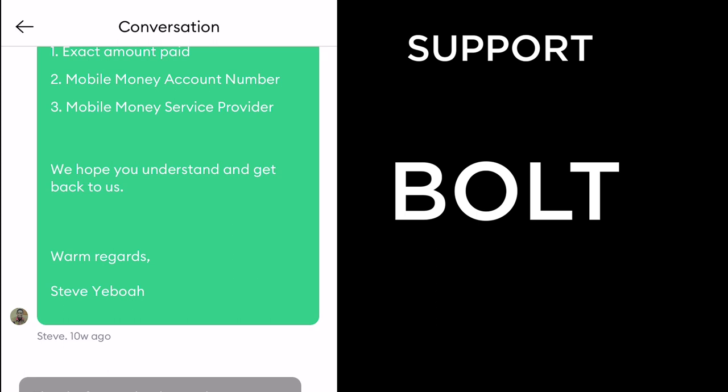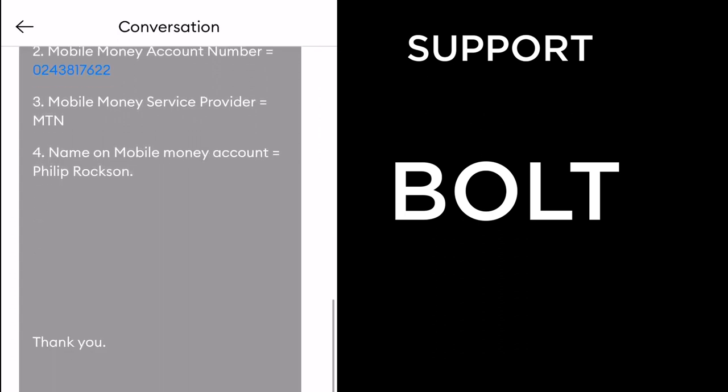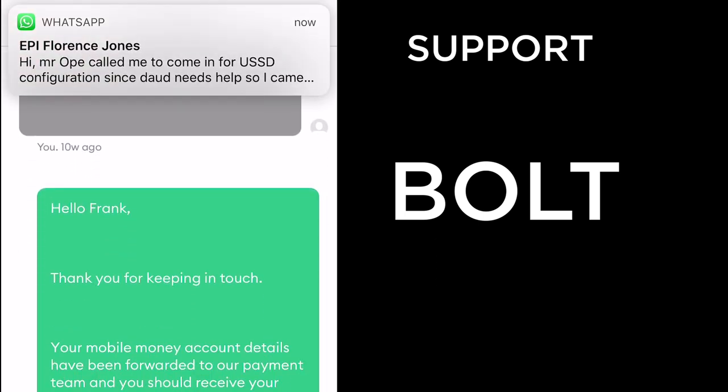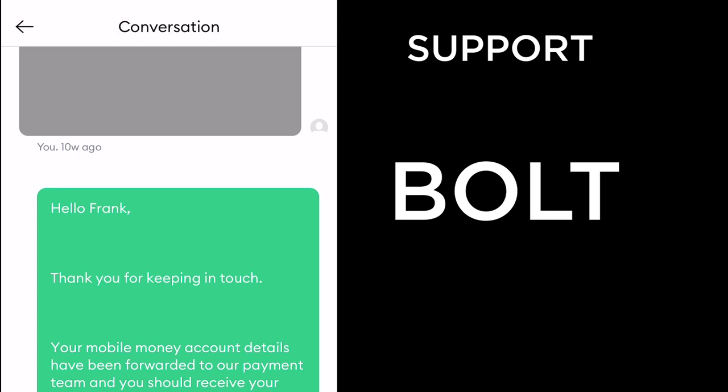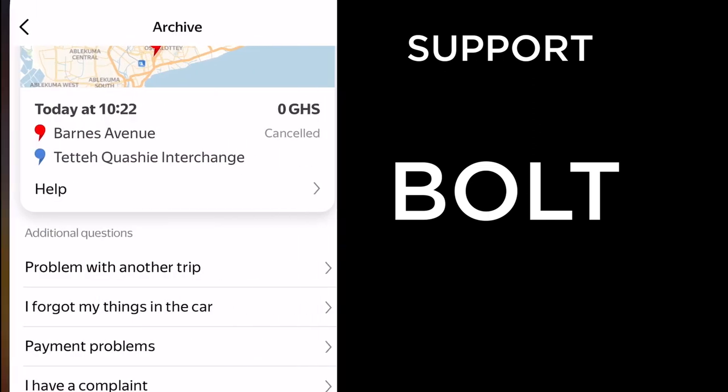Comparing this to Uber's generic messages, I prefer Bolt's support — it feels like I'm talking to a human being, not a robot. I responded calmly with the details: 83 cedis paid, my mobile money account number and provider. Bolt replied that my details had been forwarded to the payment team and I should receive my money within seven days. Everything was resolved just as they said.